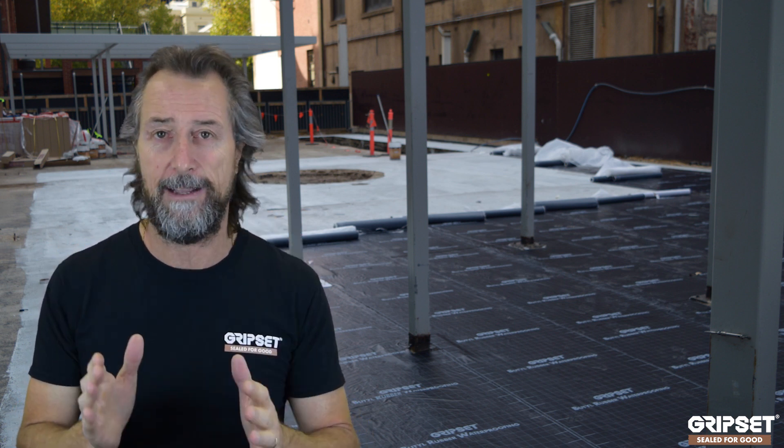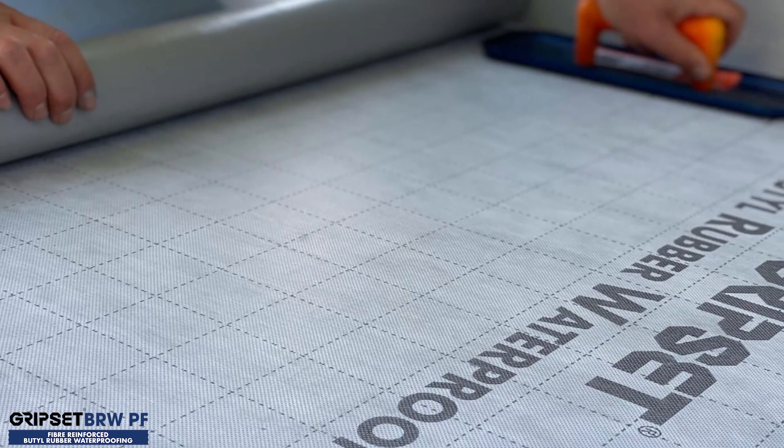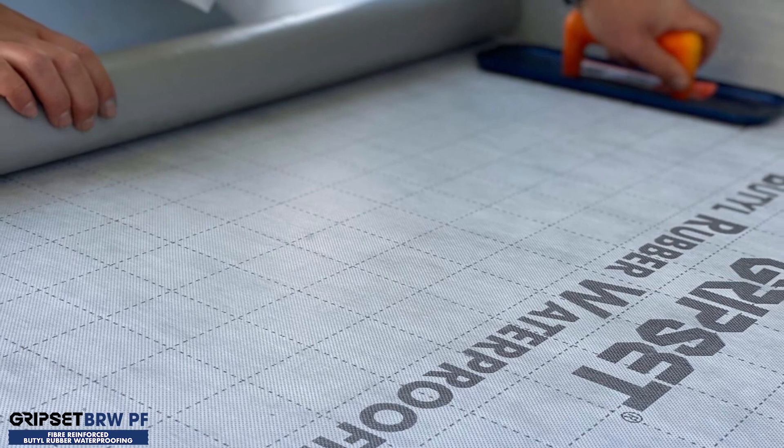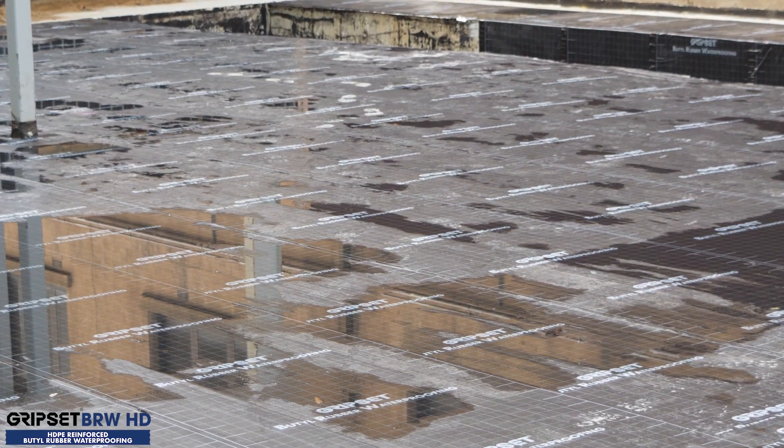The other options you have are obviously the BRWPF and BRW HD ranges. And then there's the Express Lace sheet — that one is a big game-changer where you can get your sheet down really quickly and get the job done in real time. It's a real sheet system. If you'd like to know more about any of these products, let us know.